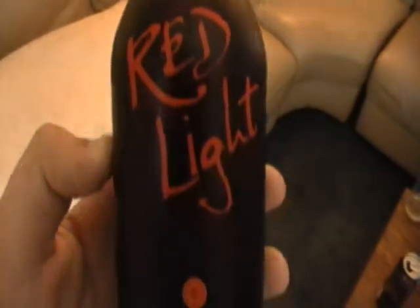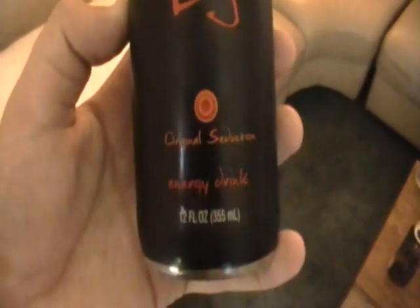Welcome once again to another episode of Energy Drank. Today we're going to be taking a look at Red Light Original Seduction energy drink, in a kind of a different bottle.